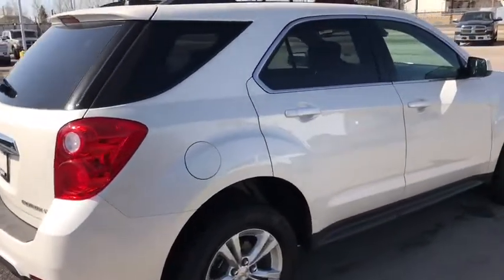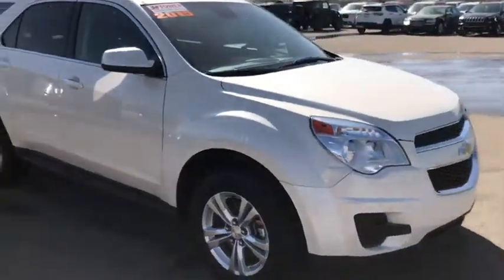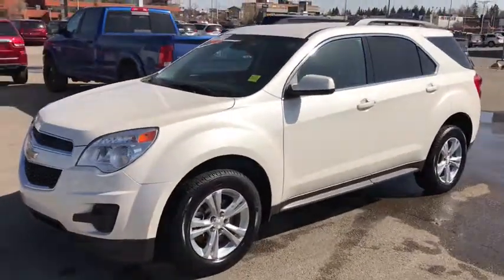And that's the 2015 Chevy Equinox LT in pearl white. If you like what you see, come on down to Tower Chrysler today and take it for a test drive, or give us a call at 403-278-2020 for more information. Thanks for watching and we look forward to seeing you.